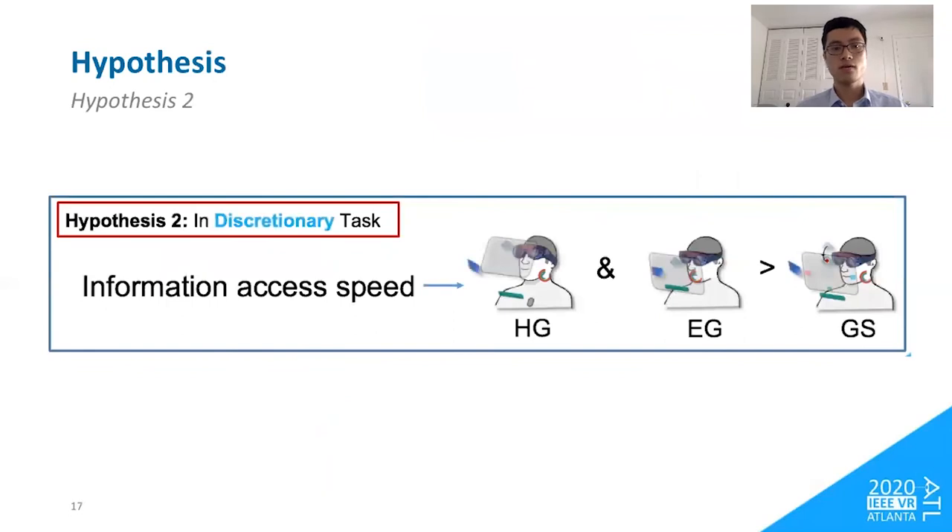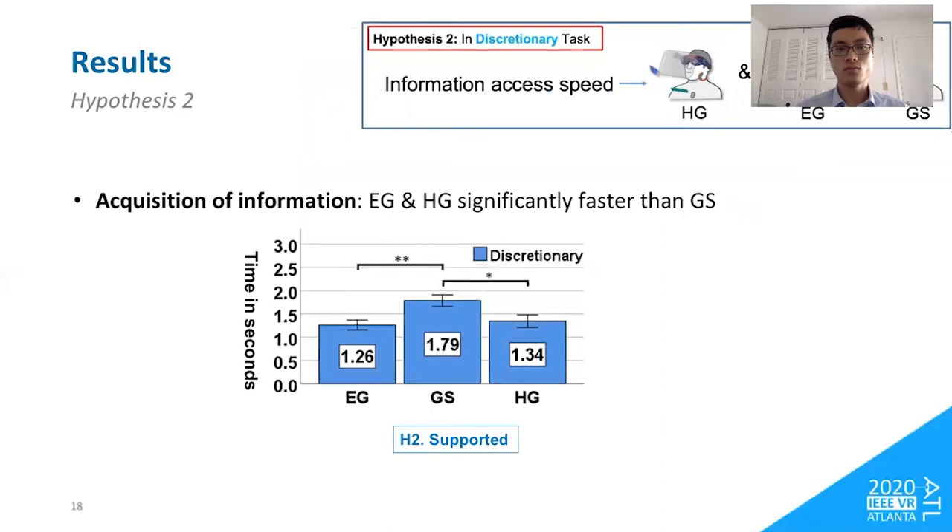The second hypothesis is about information access speed. We predicted that head-glance and eye-glance interfaces would result in faster information access because of the 0.5-second dwell time required by the gaze-summon interface. Our results supported this hypothesis — eye-glance and head-glance interfaces were significantly faster than gaze-summon in answering questions.